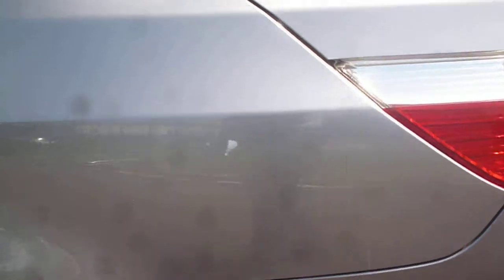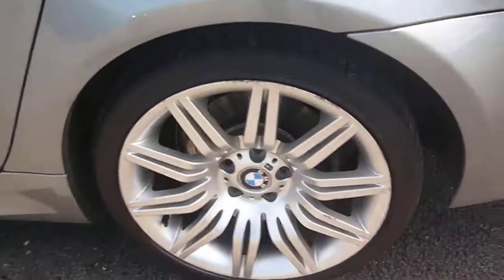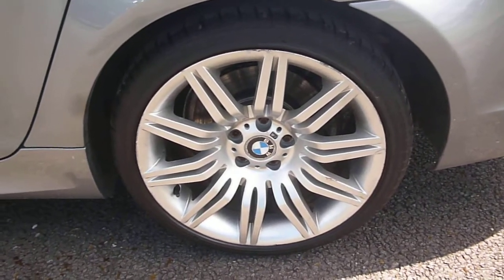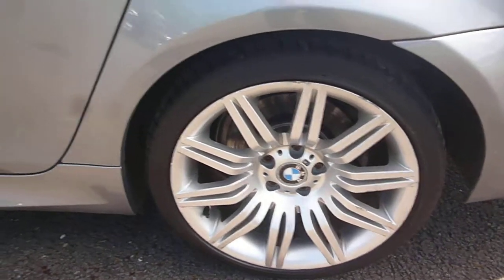Around to the nearside. We have one or two fine light little scratches on the rear quarter, but nothing of any depth. The nearside rear alloy is again scuffed around the edges. To the nearside rear door, we have a very shallow paintless dent here, and numerous small little chips.